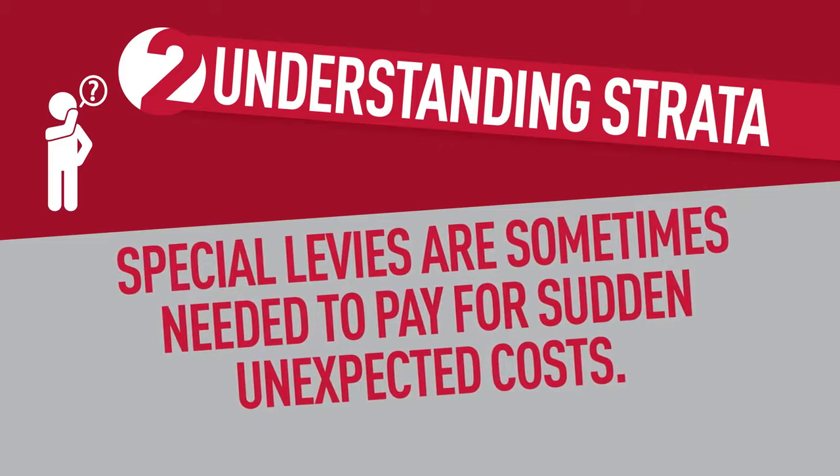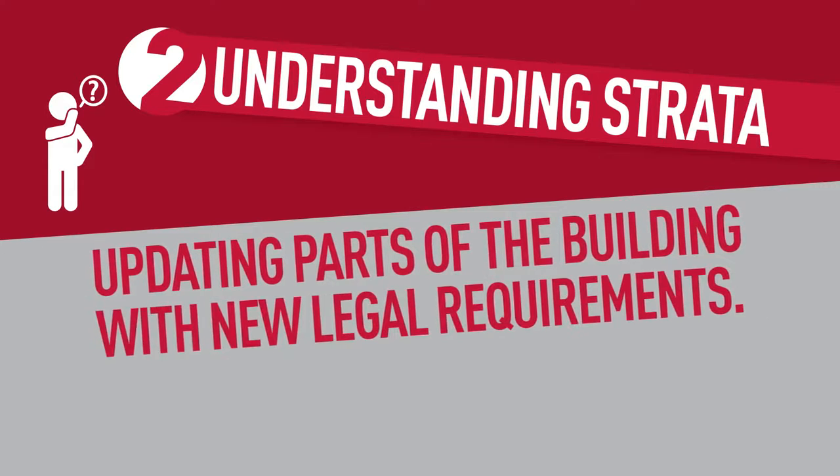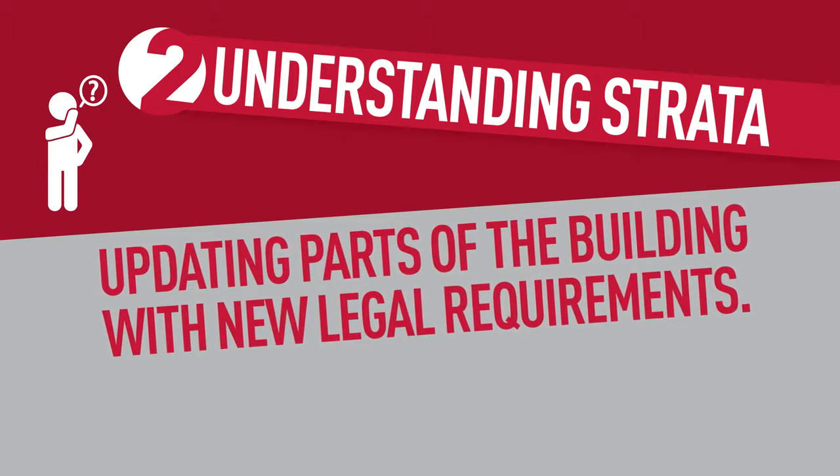Finally, special levies are sometimes needed to pay for sudden unexpected costs for large amounts of work, such as updating parts of the building to comply with new legal requirements.